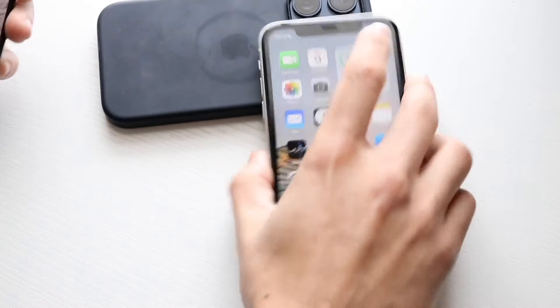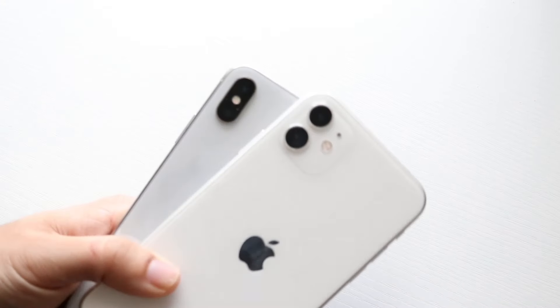Now hitting on the cameras — this is another very interesting area of both these phones. Because like I said, they both have...